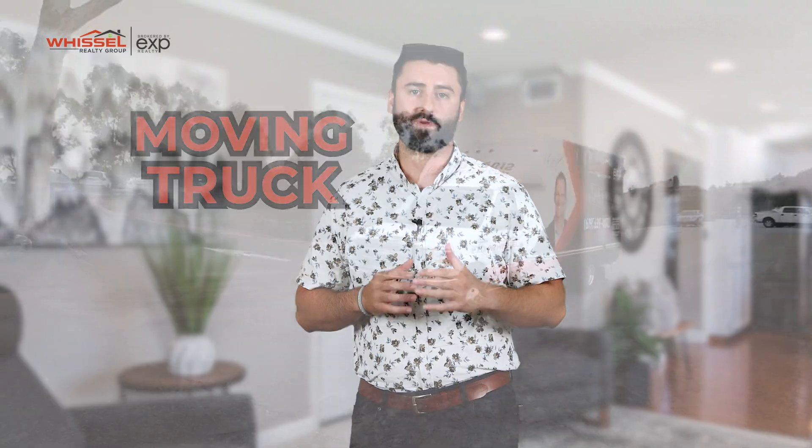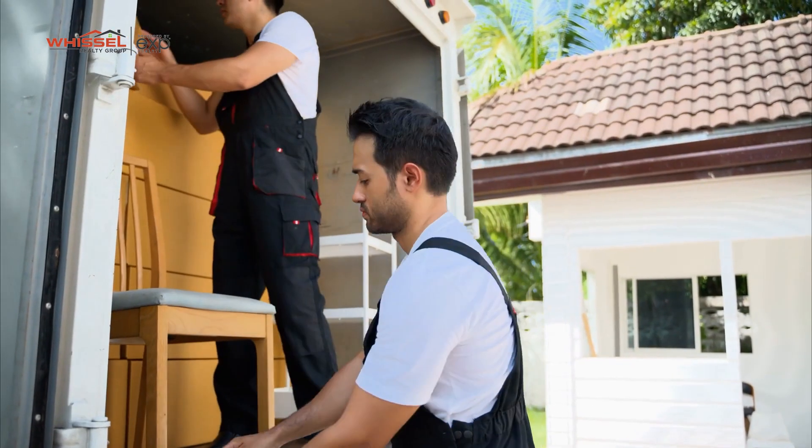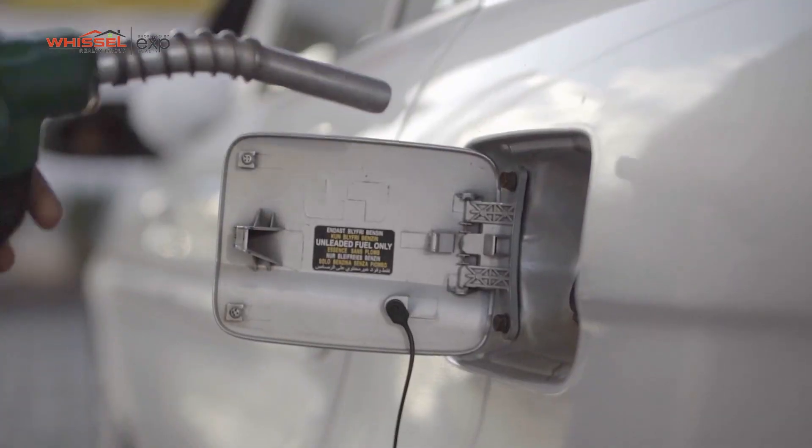Another great feature we have is our moving truck. We provide you a free moving truck so you don't have to go down to U-Haul and rent it and go through the whole hassle of all that. You just let us know and you can take it for up to two days. All you have to do is fill up the gas.